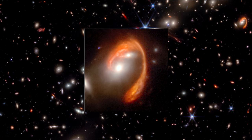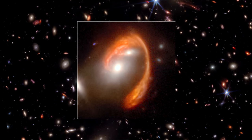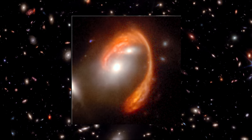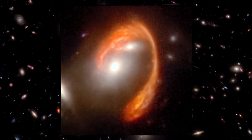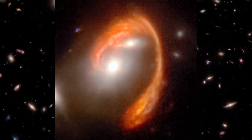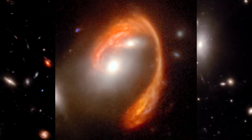In our gravitational lensing segment of the How Fast Is It? video book, we covered how knowledge of the lens properties and critical curves of the foreground cluster enables astronomers to reconstruct the source galaxy's size and shape. Using these techniques, astronomers were able to determine that the background galaxy is disk-shaped and 26,000 light years in diameter — about one-fourth the size of the Milky Way.